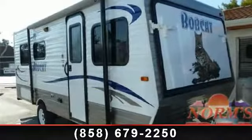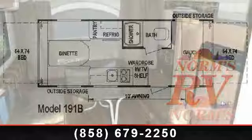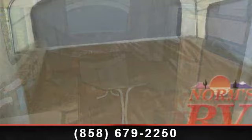Begin an adventure with this 2013 Skyline Bobcat 191B. If you are looking for an RV with quality construction and ease of towing, this may be the one. Perfect for vacationing, adventuring, or just relaxing, this travel trailer awaits you.